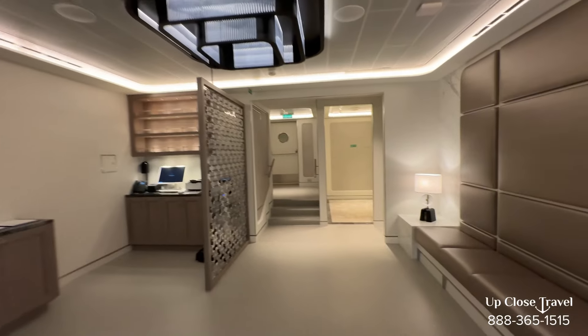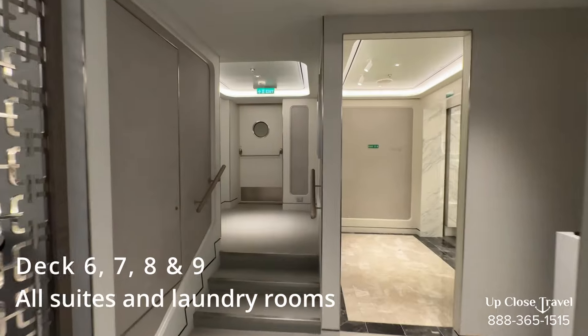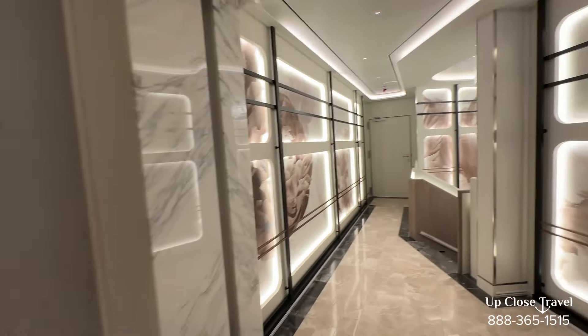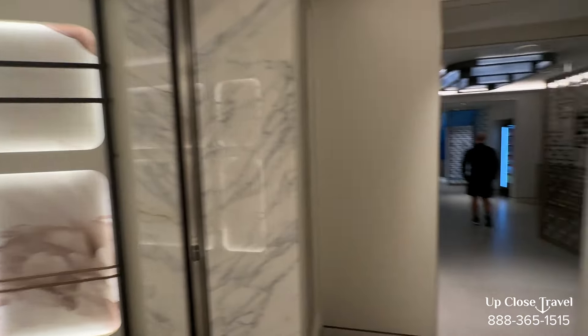Decks six, seven, eight, and nine all have rooms, so we're going to skip to deck ten. However, decks six through nine do have laundry service — laundrettes. So six, seven, eight, nine have rooms and laundry centers. See you on deck ten.